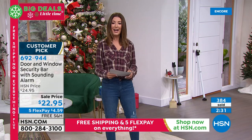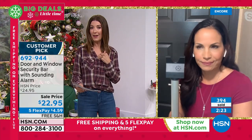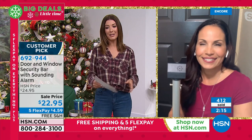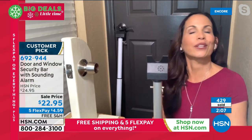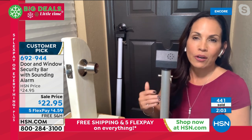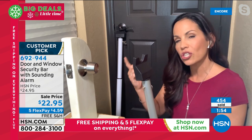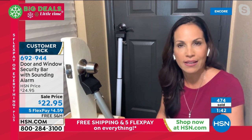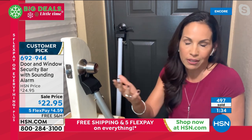You will hear it — you'll be notified even if you're in another part of the home. If you want to get it, it's on sale today, $22.95. Yvette also mentions a good friend who purchased it simply because she has toddlers and uses it on the outside of the door — so if the little ones try to get outside to the backyard pool, the alarm goes off. She says that is brilliant as a mother. The alarm is going to go off and they're not going to be able to get through the door anyway.